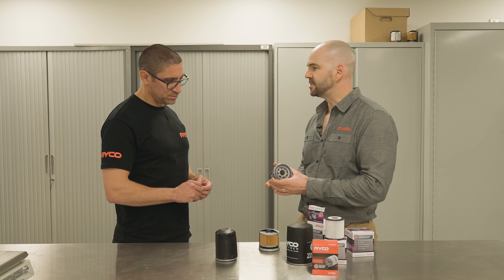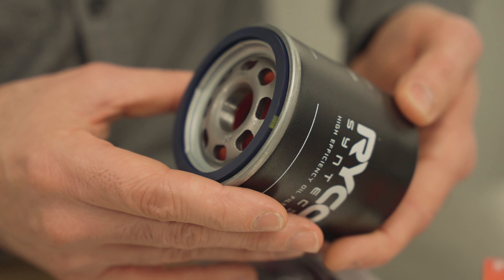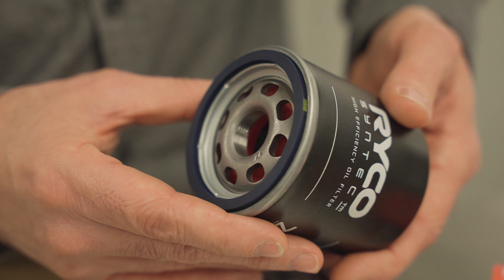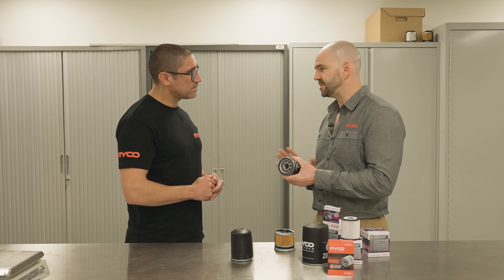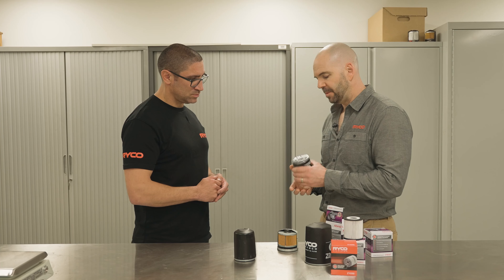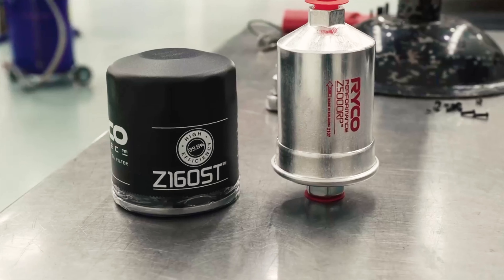So on these Syntech filters — Ryco red box meets OE, but this is the absolutely-exceed-OE offering: higher efficiency, higher flow, and higher strength. That base plate with the larger intake ports is also thicker than a standard oil filter. We designed all the Syntech filters to withstand three to four thousand kPa burst pressure, whereas a typical OE replacement filter is around 2,000 kPa. We pitch these not just as an OE upgrade but also good for racing and performance.